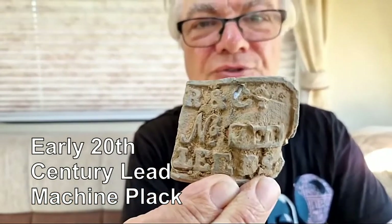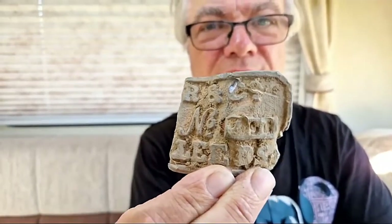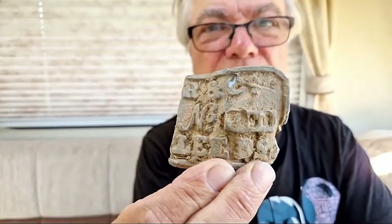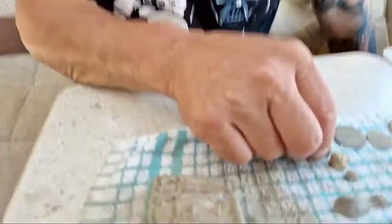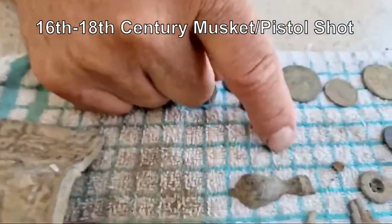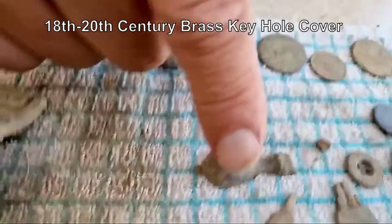We got this piece - we think it's off an old traction engine. That's interesting, isn't it Ken? It's some sort of farm machinery plaque or advertisement. I think it's a steam-driven thing. And then there's a musket ball - it's pistol shot.